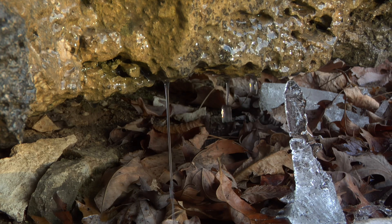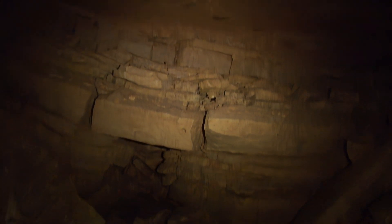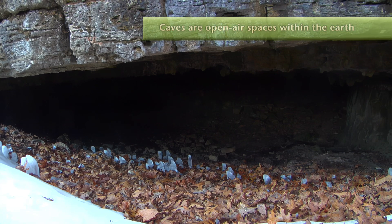Rainwater didn't just erode the land's surface to make rivers. Underground, the ancient layer of dolomite rock was also dissolved. Little holes formed, which grew as the water trickled through, and created networks of pipe-like channels.